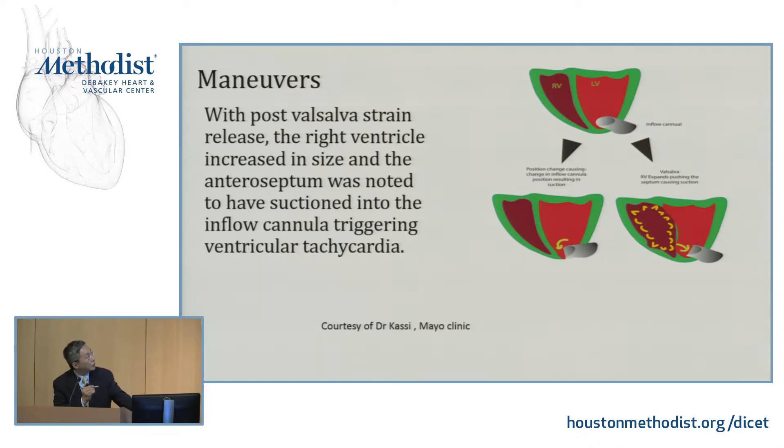During the release phase of the Valsalva maneuver, you have increased volume in the right ventricle, so the septum gets pushed to the left side, increasing the chance of suction. In the left lateral position, the inflow cannula can be moved and pushed toward the septum, causing myocardial irritation, VT, and his sensation of tapping sounds.